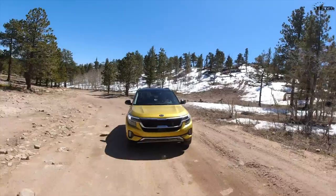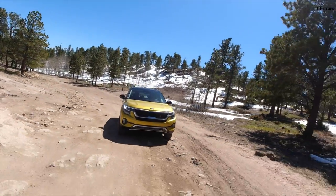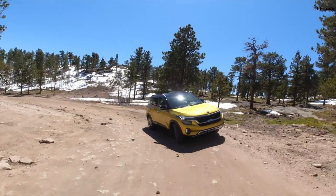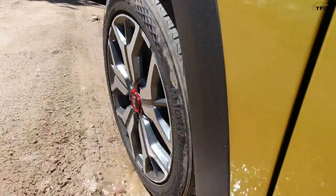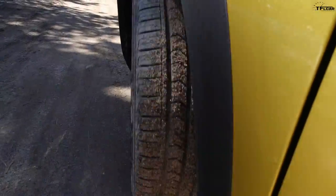I feel like I'm sitting up much higher — I can see over things. I'm on top of the car rather than in it, and off-road that's a good feeling. It's much more open and airy even without a sunroof. There's also more ground clearance in the Seltos: 7.3 inches versus 6.9, though that's still over an inch less than a Subaru Crosstrek would have.